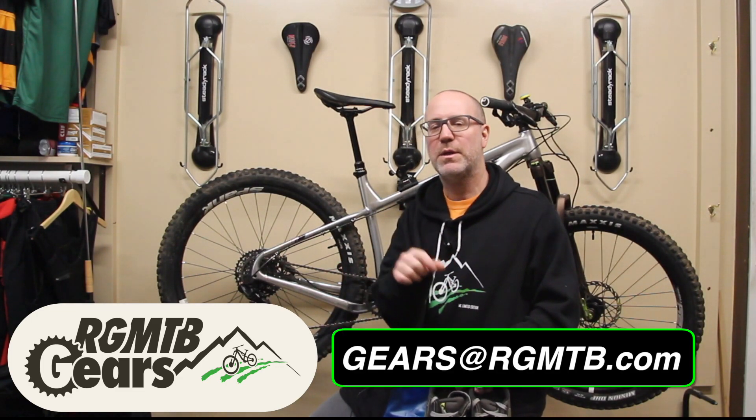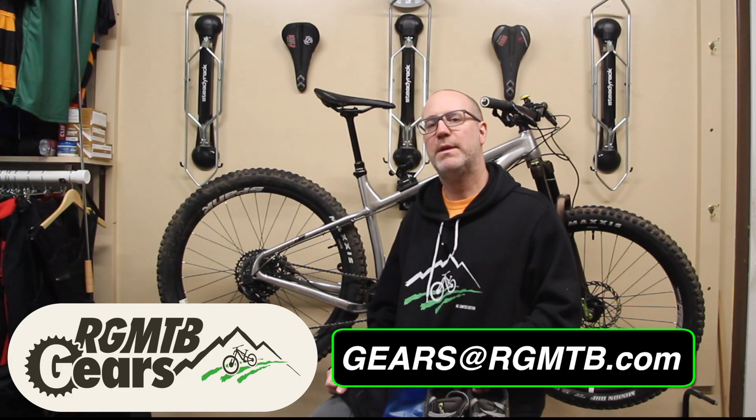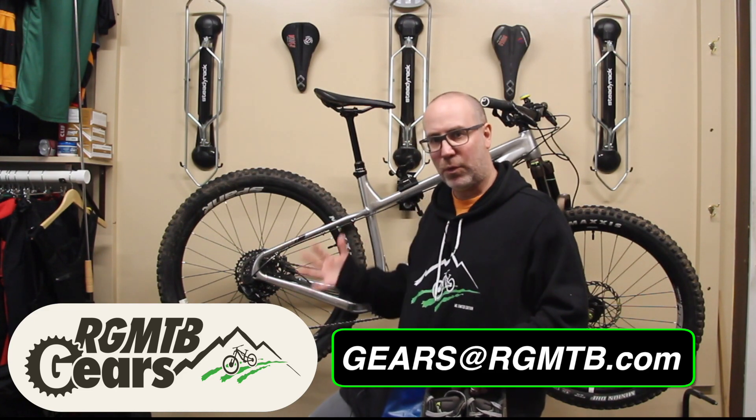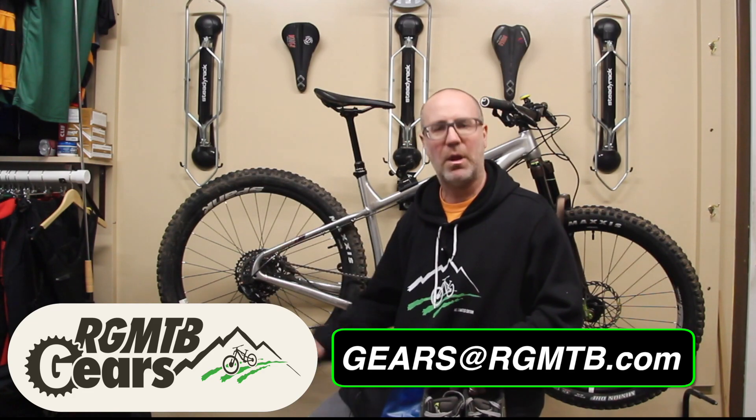Now, if you happen to have any tips or tricks that you want to share, please send them to gears@rgmtb.com. I'll check it out, and if I can use it on the air, I'll record it and give you credit and tell everyone how wonderful you are.